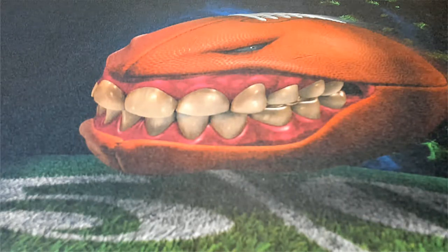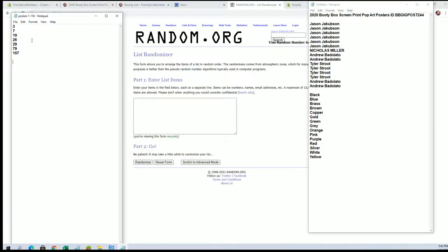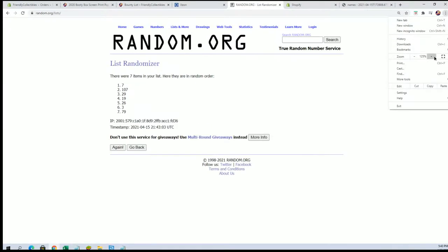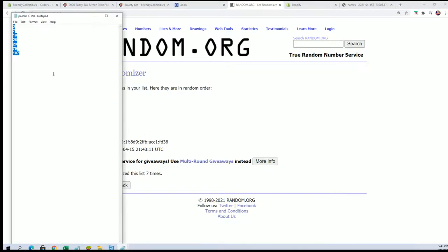Let's get it guys, this is a Booty Box screen print pop art poster number 244. This is what is left — we start with 150, we're getting near the end here. We go three through 107. All right, number three.